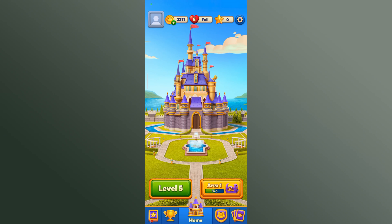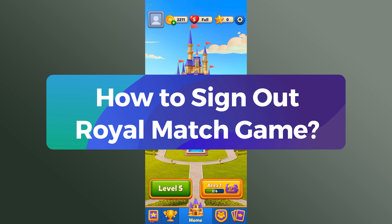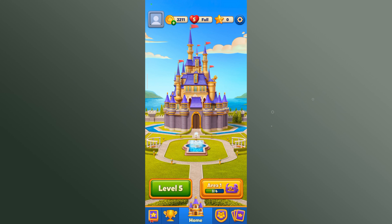Hey everyone, welcome to Gaming Explained. In today's video, I'll show you how to sign out of Royal Match. Let's get started — first, launch and open your Royal Match application.